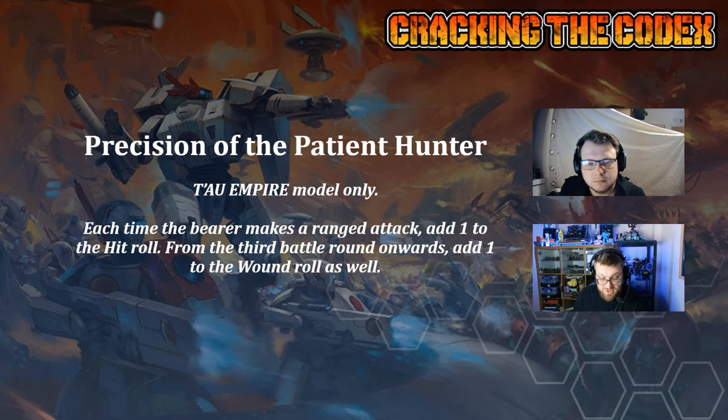Precision of the Patient Hunter — Tau Empire model only. Each time the bearer makes a ranged attack, add one to the hit roll. From the third battle round onwards — not from when Patient Hunter is live — add one to the wound roll as well. That's a key distinction: you can't game it to get the wound buff early. This is cheap, and it made it into the example list we've got at the end. I actually quite like it.